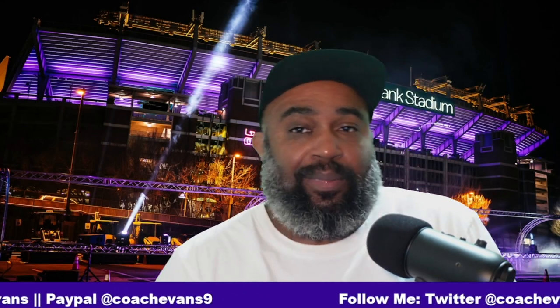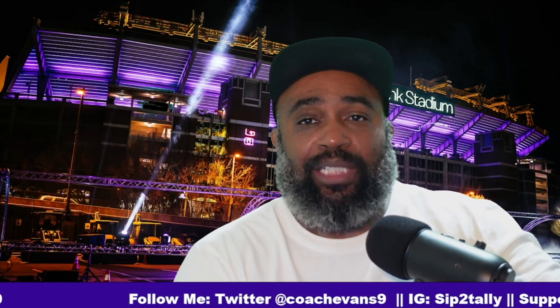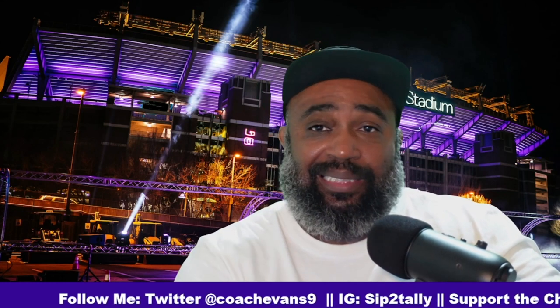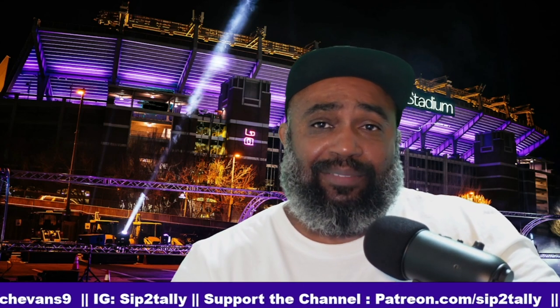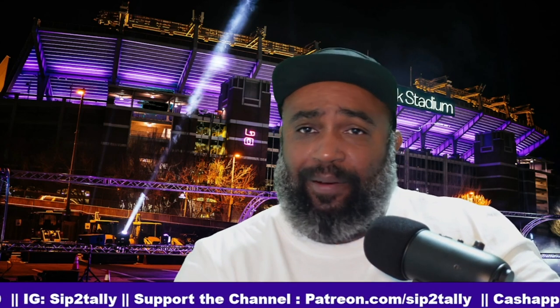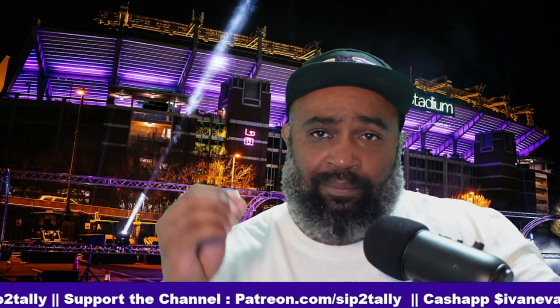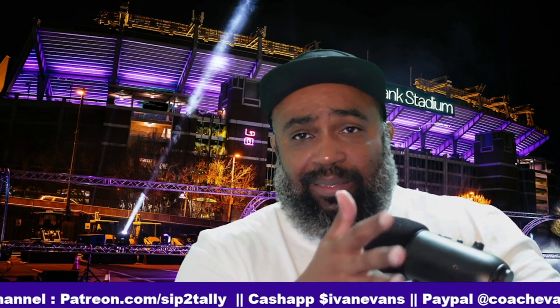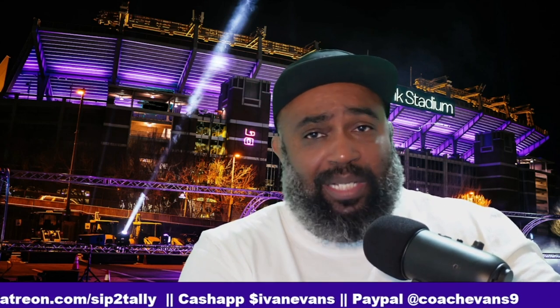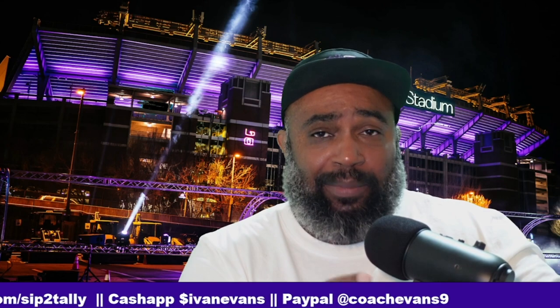Welcome back to Sip to Tally Films, I'm your host Coach Evans. Today we're going to take a look at the growth and maturation of Kyle Hamilton from early in the season into late in the season. We're going to use two games from the same team — early in the season versus the Bengals, late in the season versus the Bengals. We all know what happened against the Dolphins and pretty much 99% of the flock blamed Kyle Hamilton for that game, but he wasn't the only one. There were some glaring mistakes in that Dolphins game, but I didn't use that game.